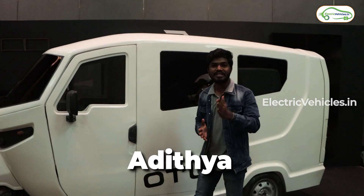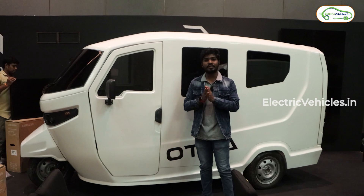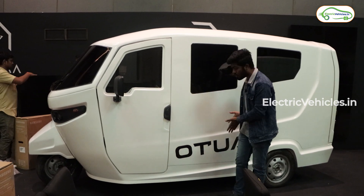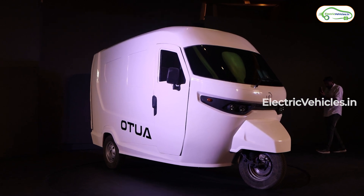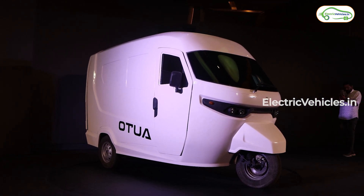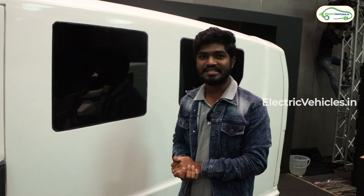Hello friends, this is Aditya and you are watching Electric Vehicles. Today we are at Delhi to experience the launch event of a special electric auto called Ottawa from a brand called Dunderra. In this video, you are going to know the full details and specifications of this Ottawa electric auto. Watch the video till the end and don't forget to subscribe to Electric Vehicles.